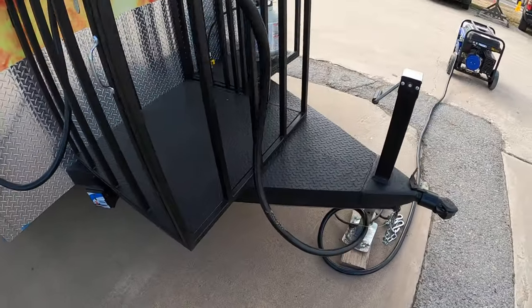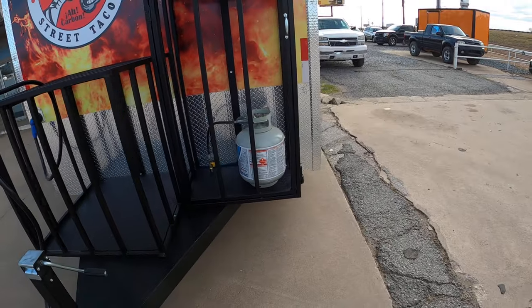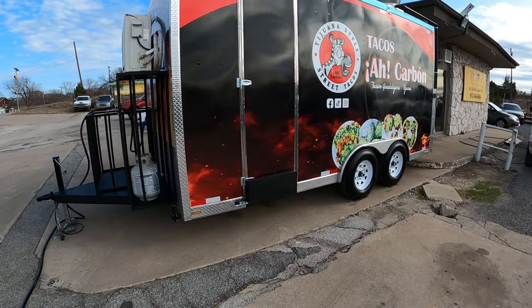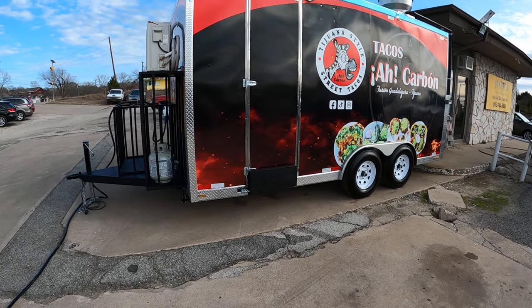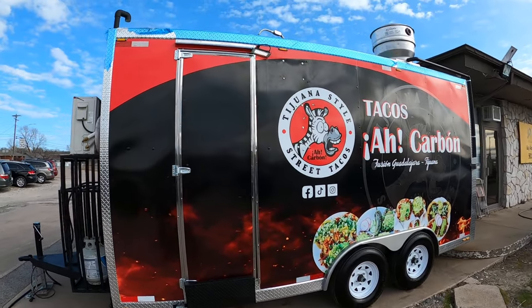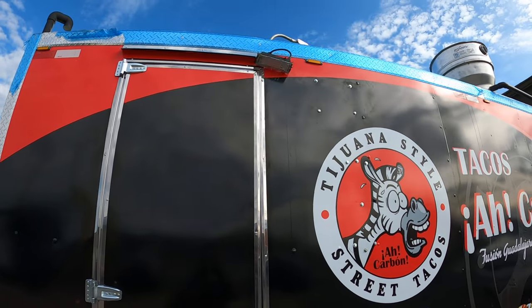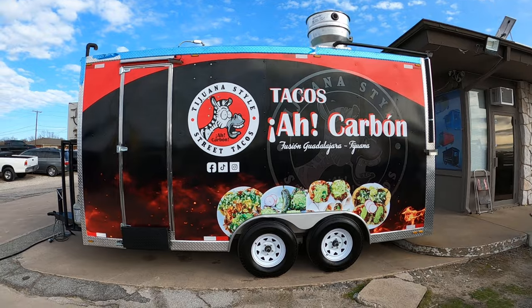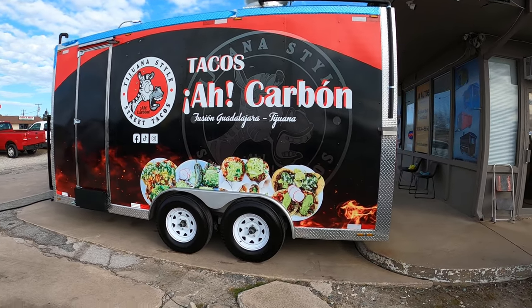It's got trailer brakes. Emergency door right here with a step, got LEDs up here. Dual axle 8x16.